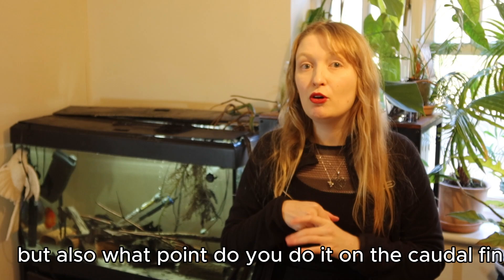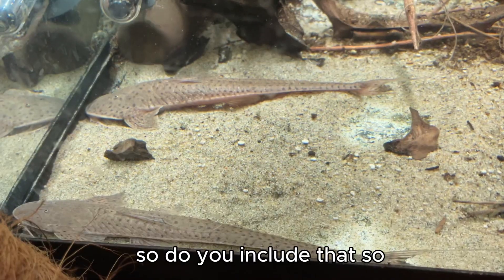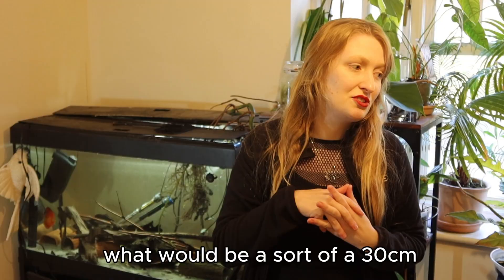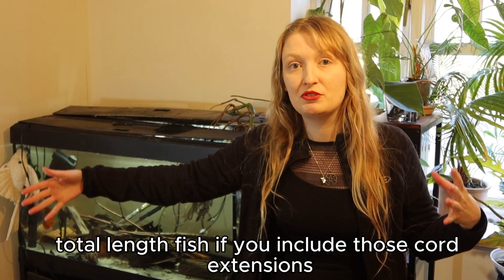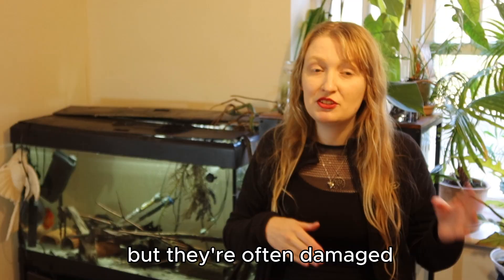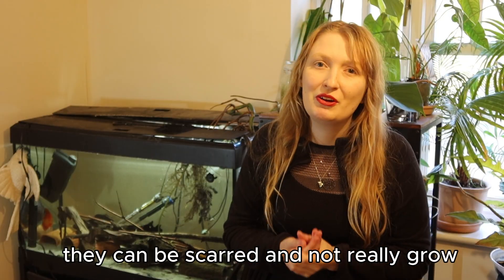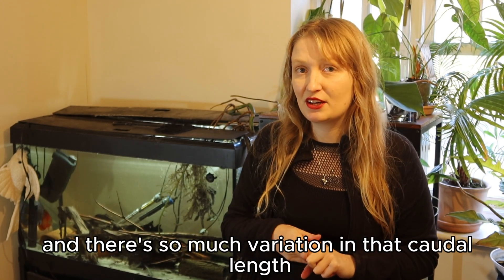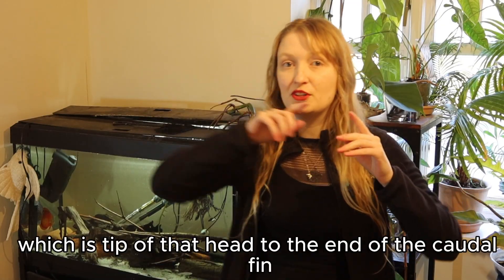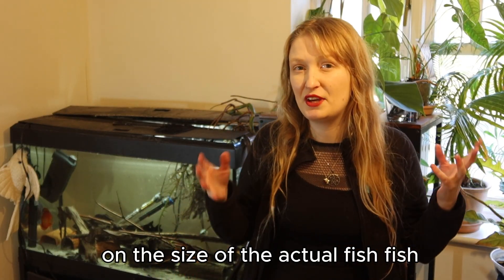If you're including the caudal fin, caudal fins can be damaged, and also what point do you measure on the caudal fin? Some fishes have really long caudal extensions — so a 30cm standard length fish could end up being a 60cm total length fish if you include those extensions. But they're often damaged; do they equate to how much space the fish will take up? Caudal fins are often scarred and unreliable to measure, and there's so much variation in caudal length. Total length — tip of head to end of caudal fin — doesn't really give as much information on the actual size of the fish.